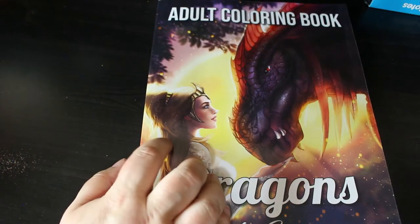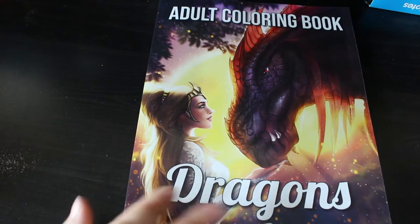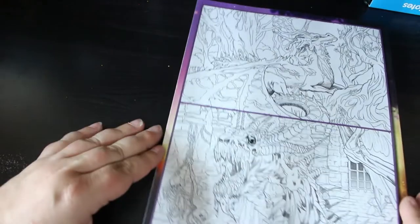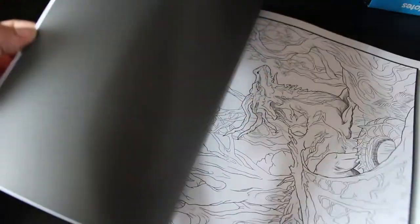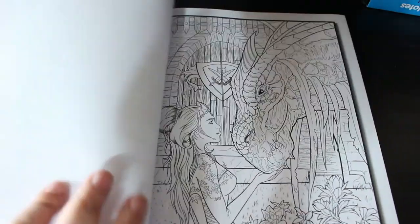I'm still trying to collect all the Jade Summer books that are still in print. I've got three this month because of that order I had at the end of the year. I've got the Dragons book — I will do a flip-through of this, I just need to keep the books I want to flip to one side so I can do them before putting them away. As usual you get the two images to colour, and these ones are quite detailed.